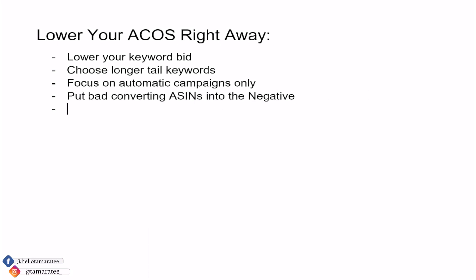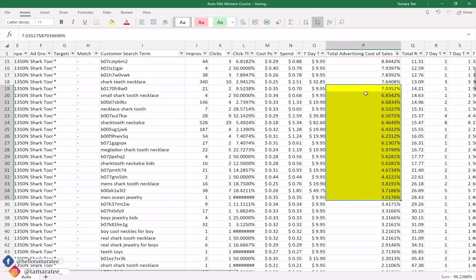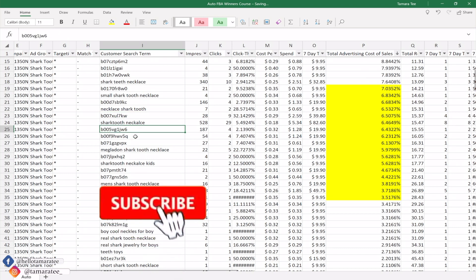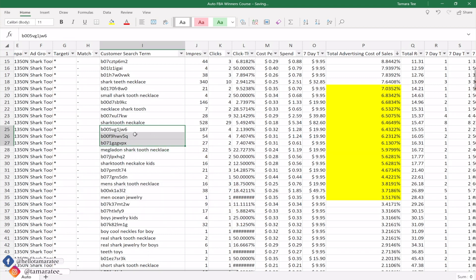The last thing you can do to lower your ACOS right away is to start a product targeting campaign. We are strictly focused on lowering ACOS — not launch strategies or PPC maintenance strategies. Going back to this report, we have some pretty nice low ACOS results below 10%, which means we are profiting. All of these ASINs that have made you sales with a super low ACOS, you can put them into a product targeting campaign to target those ASINs.